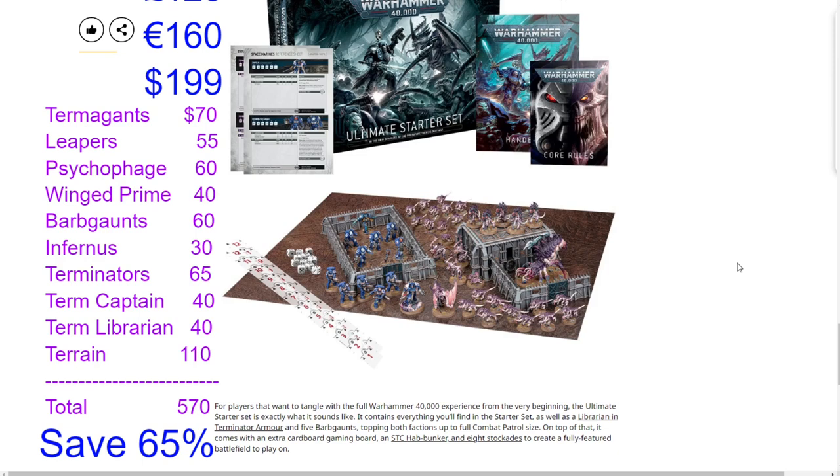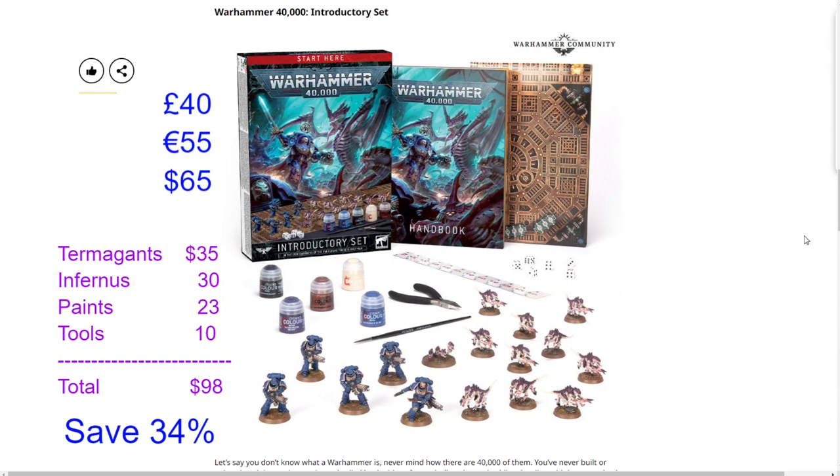If you have a brand new person unsure about the hobby, the Introductory Set at $65 has everything needed to figure out if the game is for them. The Starter Set is loaded with minis — great to split with a buddy or play with a family member, ideal for those who already have their paints and tools. The Ultimate Starter Set's biggest selling point is two completed combat patrols — you can play a standard 500-point mission or the combat patrol game mode, which is balanced with predetermined secondaries, missions, and special rules.